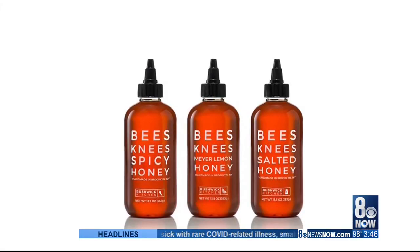Honey is a natural sweetener, and at these prices — $39.99 to $49.99 for these trios — it's a must for any mom or friend on your list. Go to bushwickkitchen.com.